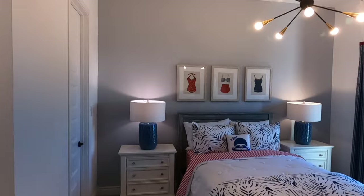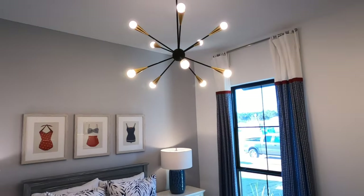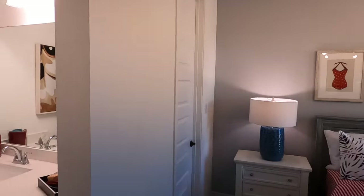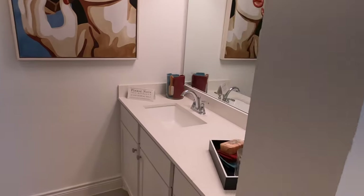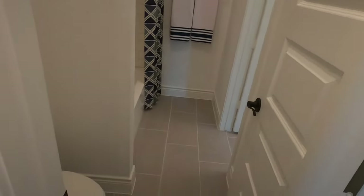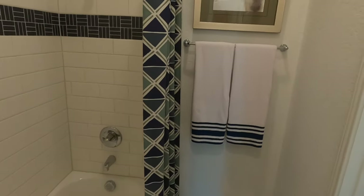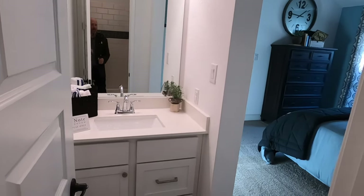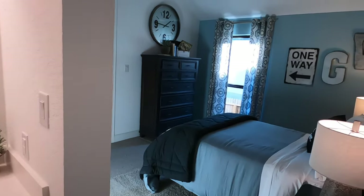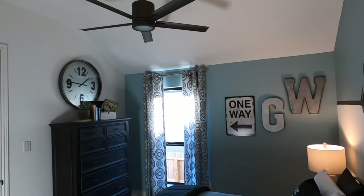Right behind the office you have this big bedroom. Check it out — tall ceilings. And this is going to have its own bathroom. It's kind of a Jack and Jill, so you do a little ducking and weaving and come out to another bedroom that's going to have its own sink but share the toilet and tub. There's the other bedroom.